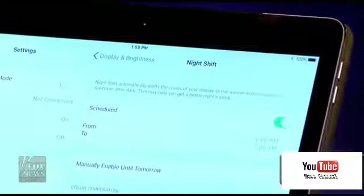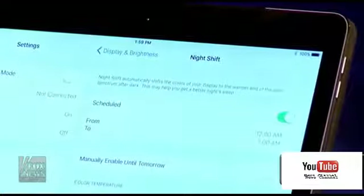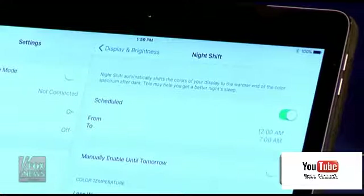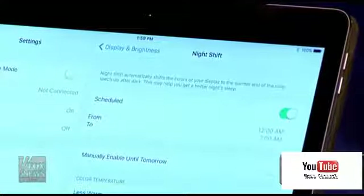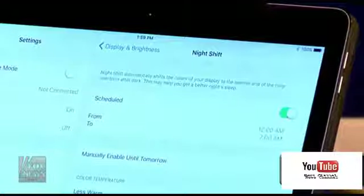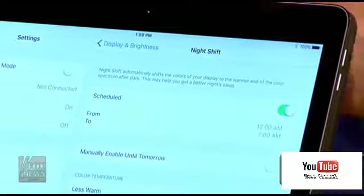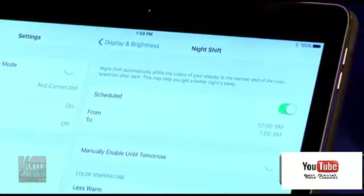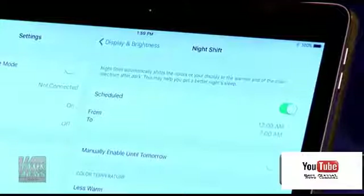Next is iPhone and iPad's Night Shift. This is something anyone with an iOS device can take advantage of with the 9.3 update — just check your settings. There are a lot of studies saying that blue light from our devices is not helping people fall asleep. Night Shift lets you set up a schedule, and depending on when you sleep, it'll automatically pull down the light on your iPad so it's a lot less jarring when you're using your device at night.